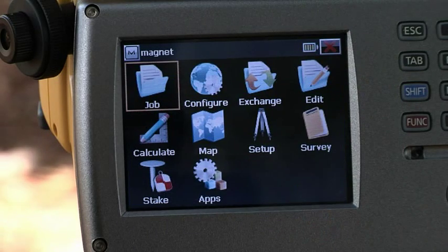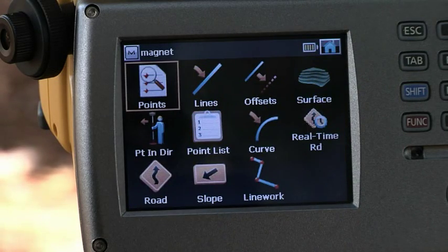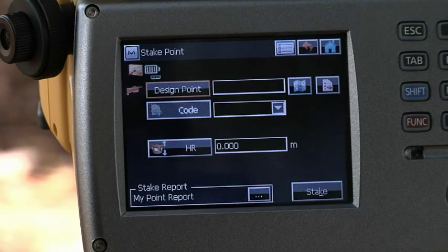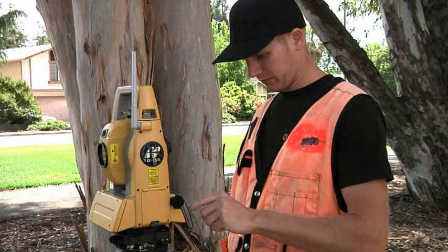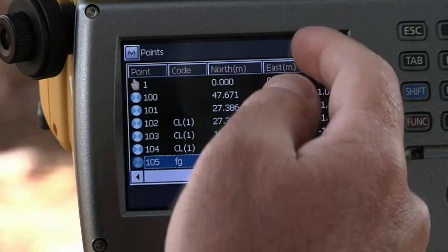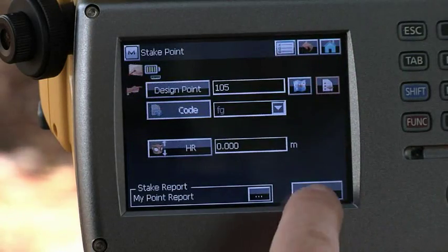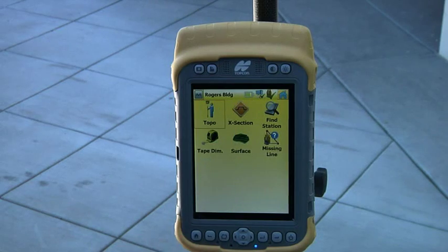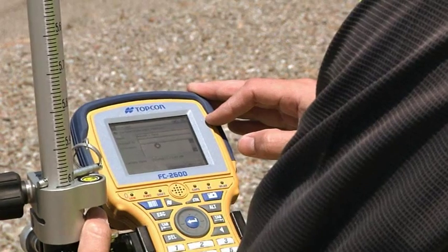You can do point collection, description entry and calculations, as well as view points, lines and icons to help you make faster decisions. Magnet software provides full functionality, including COGO and adjustment functions, so you can complete your work in the field, whether onboard or on your choice of field controllers.